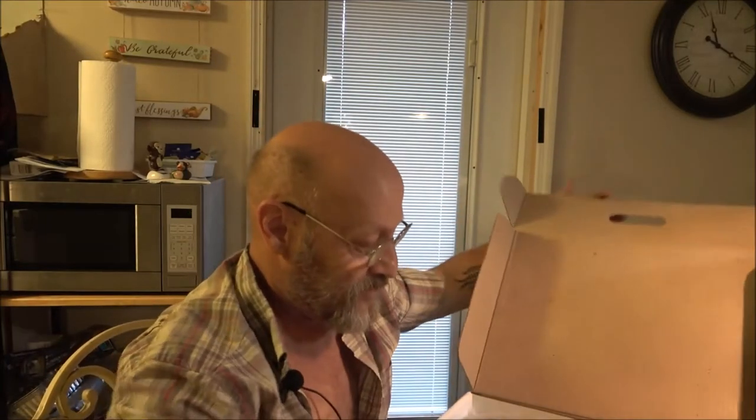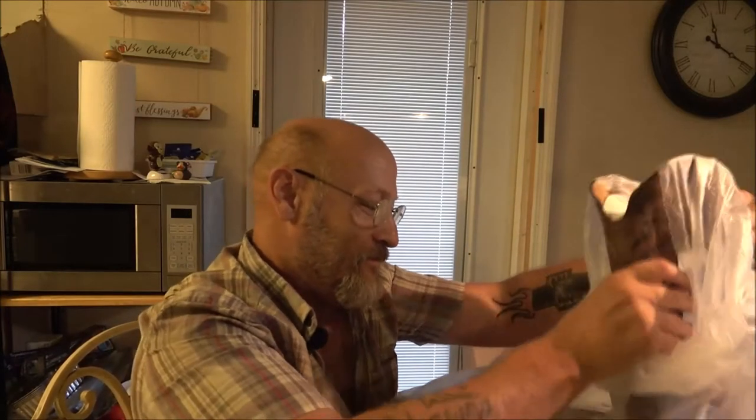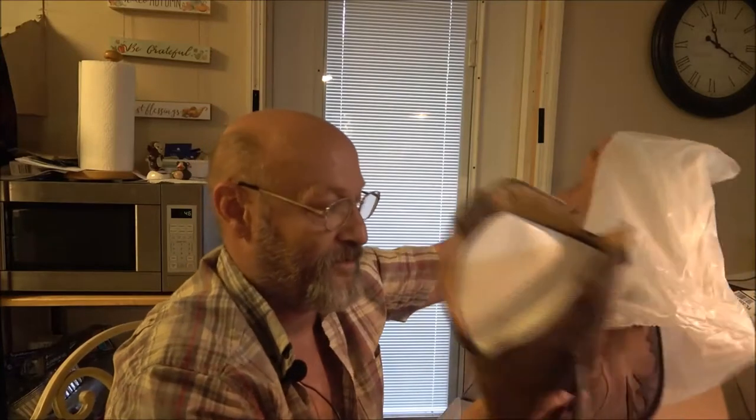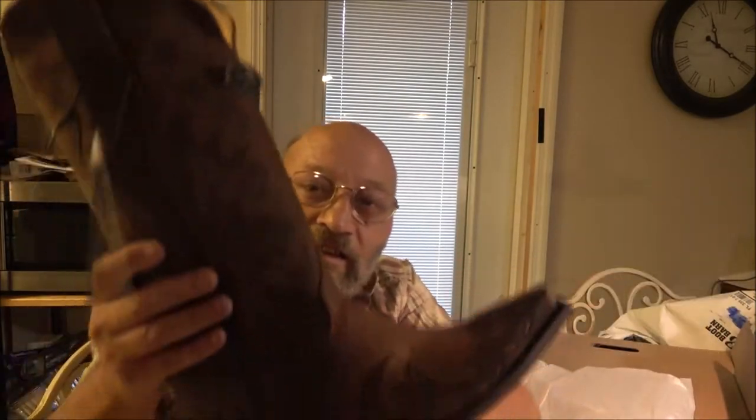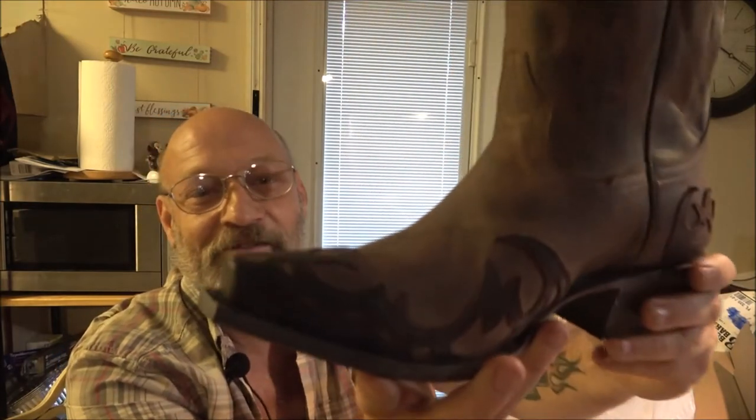I can smell that leather already. Open these up - just hope they fit because I had to order them online, so we were kind of guessing from other measurements and stuff. Check these out guys - those are awesome. Love to smell leather; these are really nice. So I got these, now the other items have to do with those.